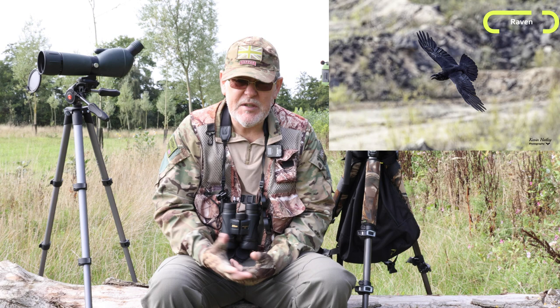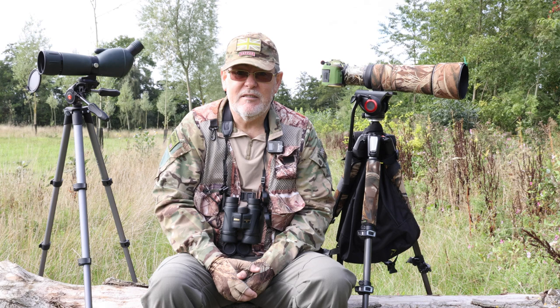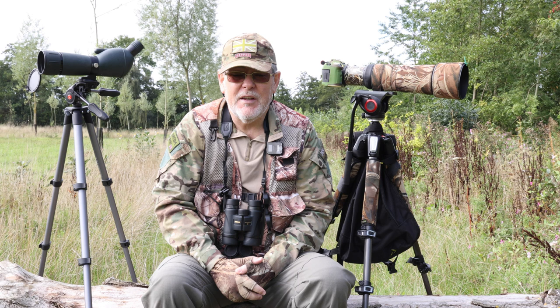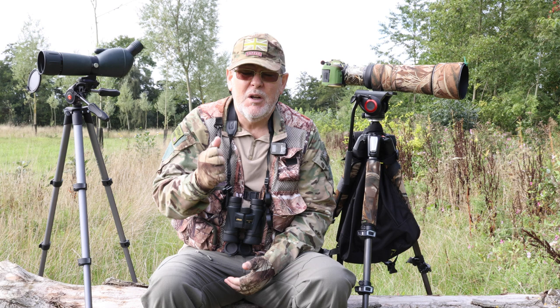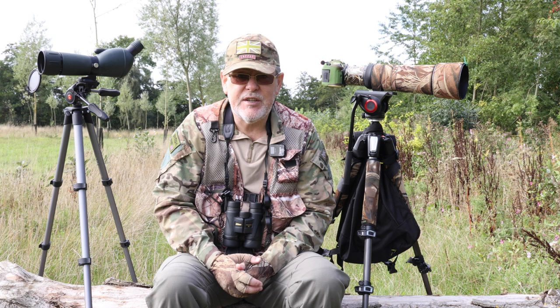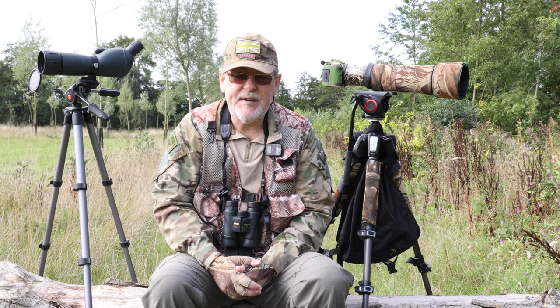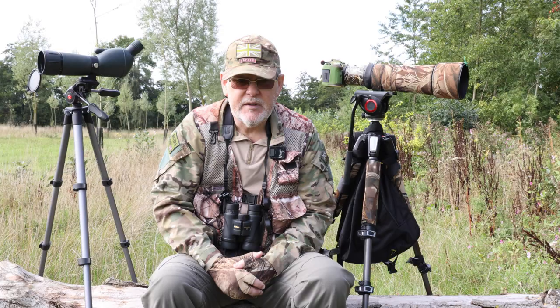I now know there's a raven around here because I've just heard it, and I know the direction it's in. One critical sound to learn is the bird call, but also bird alarms — they're great indicators that something else could be present in the area. If you want to be a really good wildlife observer, I would advise you to try and learn some basic bird calls to begin with, and then take it from there. It's a great skill.